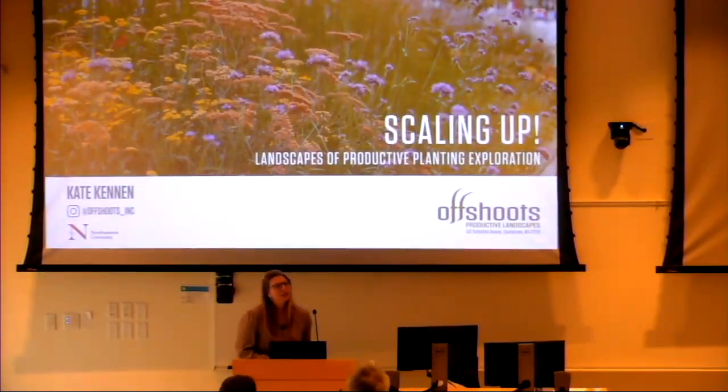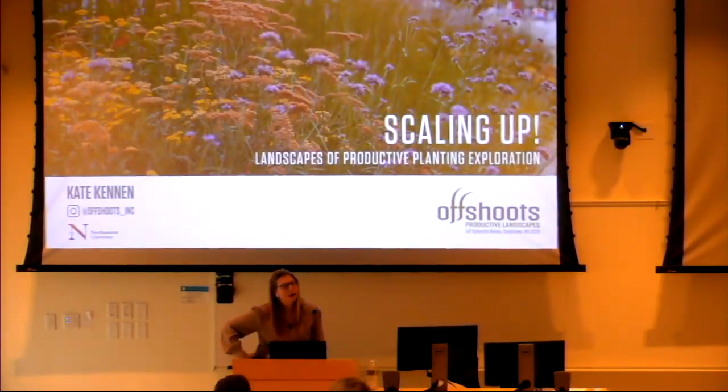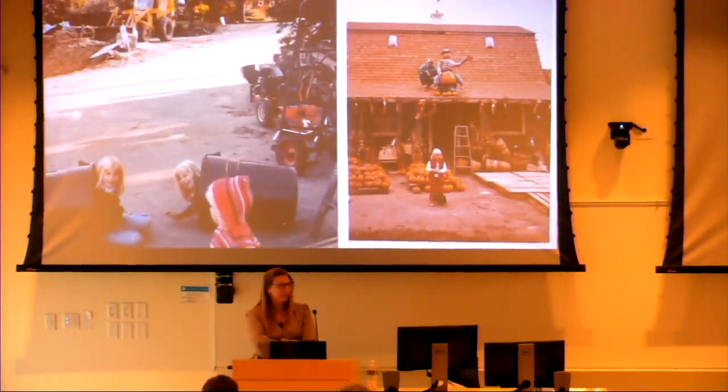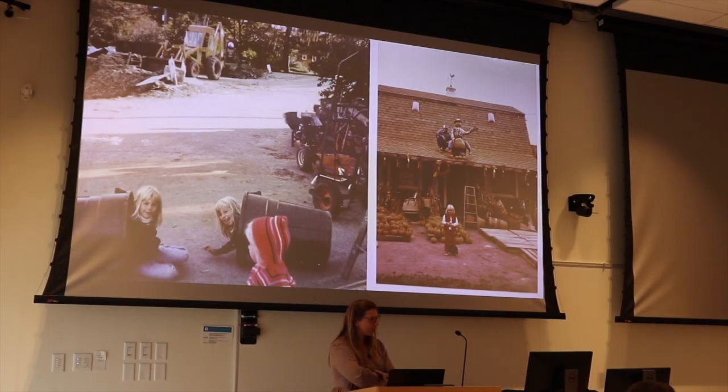Today I'm going to talk about Offshoots, which is our Boston-based practice approach to productive planting design and scaling up big ideas about phytoremediation using small projects. I grew up on a garden center in central Massachusetts — my dad was a Stockbridge grad — and we were basically plants-in-the-blood growing up.